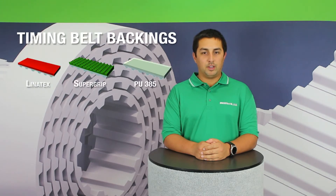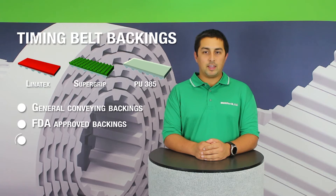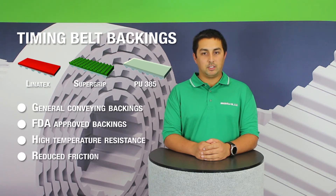BrecoFlex offers a very wide variety of backings for use in conveying, positioning, material handling, and other related applications. We break up our categories into general conveying, FDA-approved backings for food processing, backings suited for high temperature, and reduced friction backings.